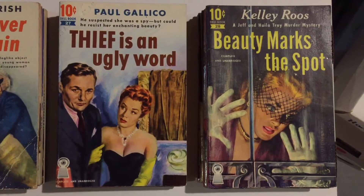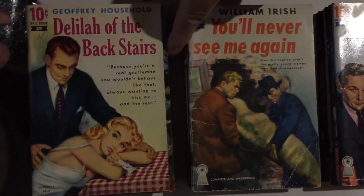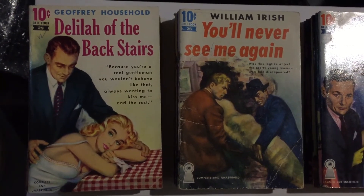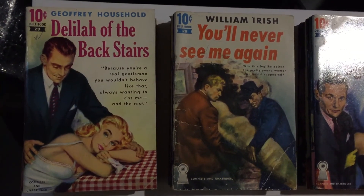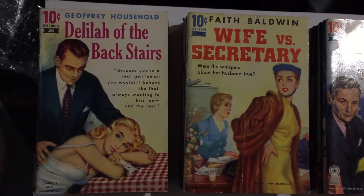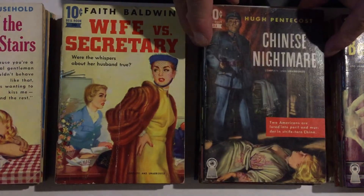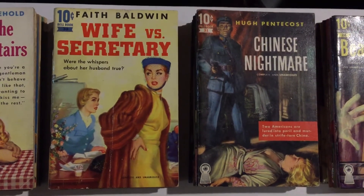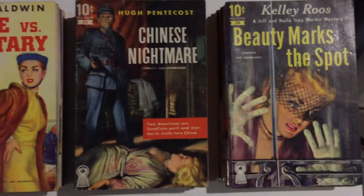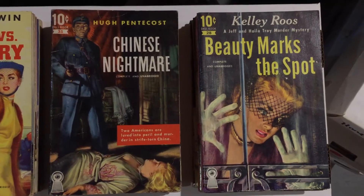Geoffrey Household was a crime author who wrote some really good books. Delilah of the Backstairs is number 29 in the series. Number 30 is another Faith Baldwin — Wife vs. Secretary. Raphael DeSoto did the cover for number 31, Hugh Pentecost's Chinese Nightmare — a really stunning cover of warfare in communist China during the height of the Red Scare. Number 32 is The Murderer Who Wanted More by Baynard Kendrick, a Duncan McLean mystery, also with cover art by Raphael DeSoto.